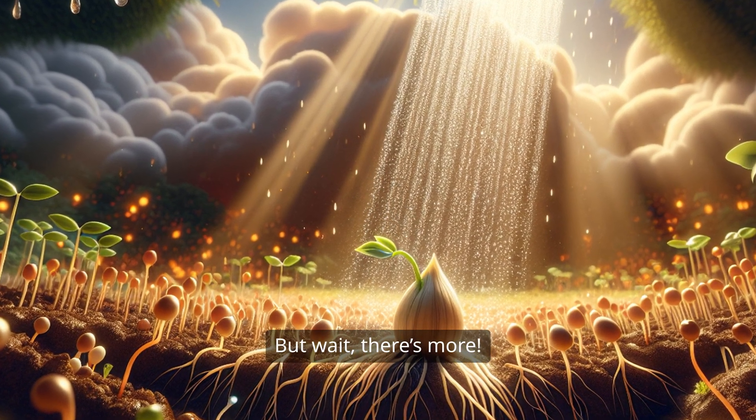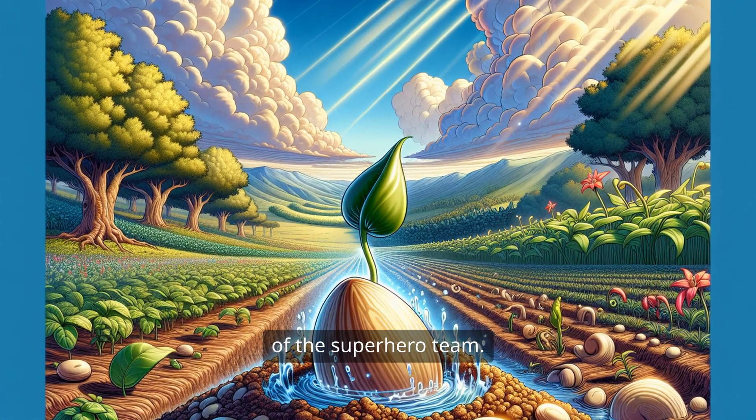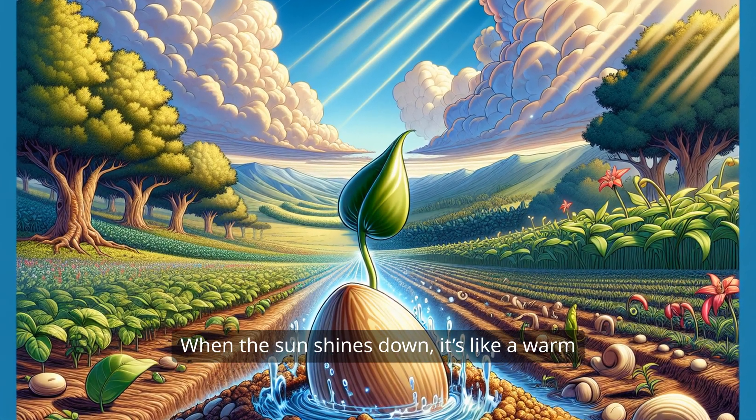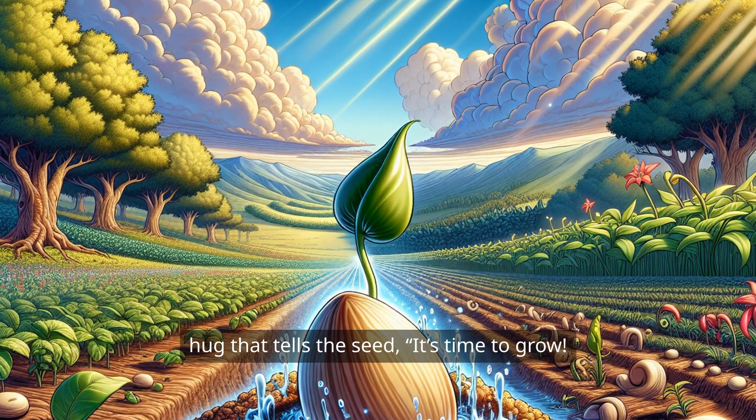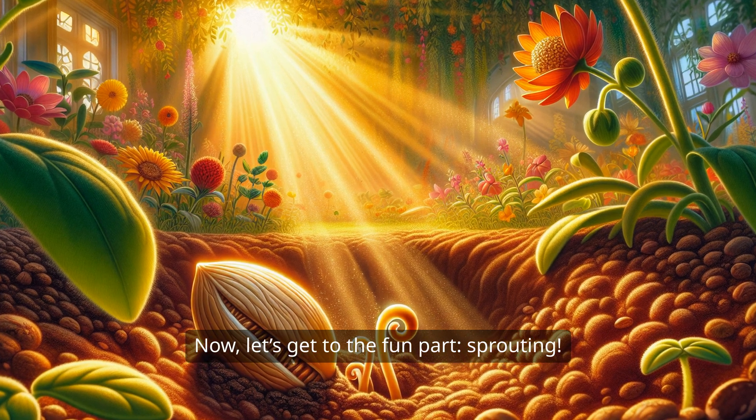But wait! There's more! Sunlight is the other half of the superhero team. When the sun shines down, it's like a warm hug that tells the seed, it's time to grow. Now, let's get to the fun part — sprouting!